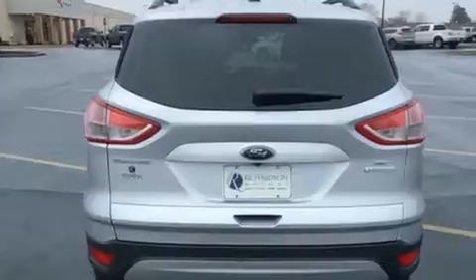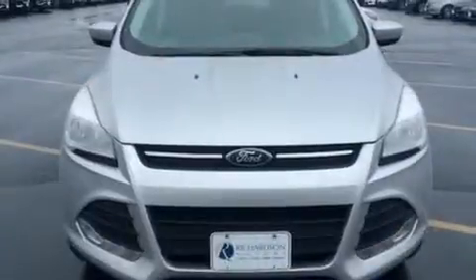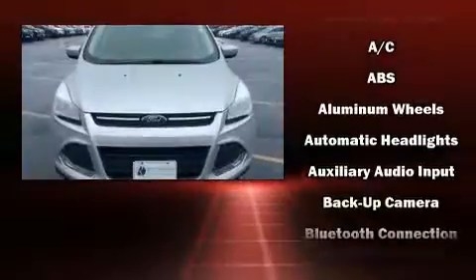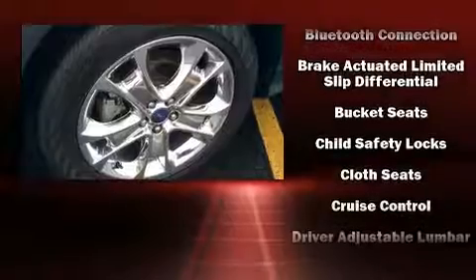The engine breathes better thanks to a turbocharger, improving both performance and economy. Top features include remote keyless entry, an outside temperature display, rear wipers, and cruise control.